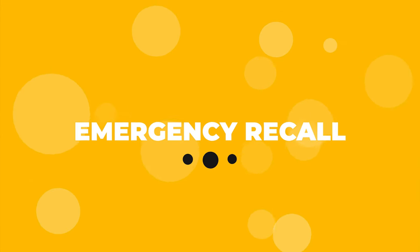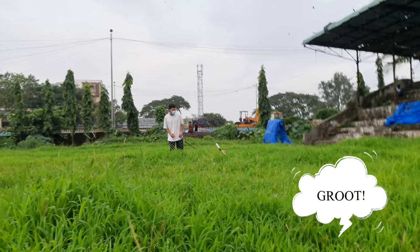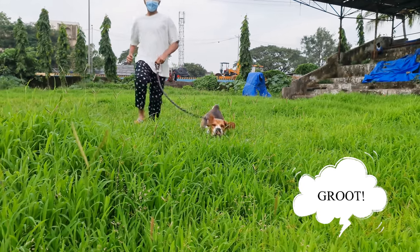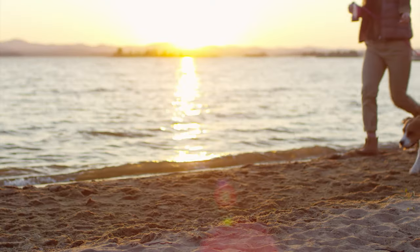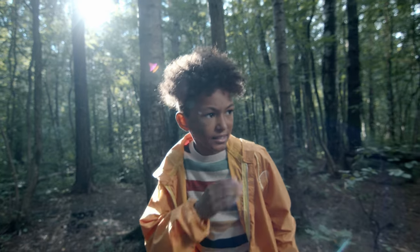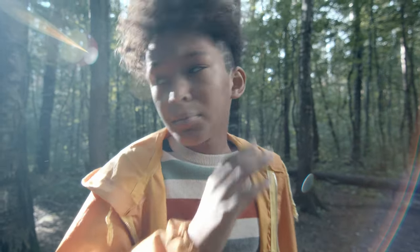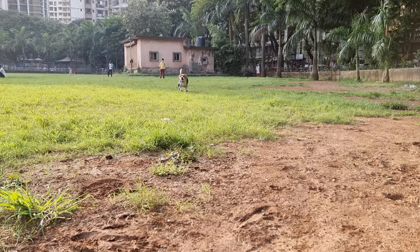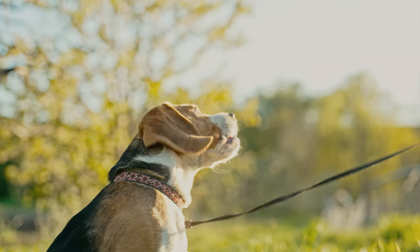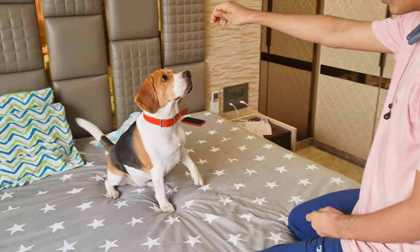Emergency Recall Command. The emergency recall command is life-saving in situations where your beagle is in danger and needs to return to you immediately. This command can be handy if your beagle runs away or is lost. Use a unique whistle or tone different from your regular recall command to start emergency recall training. Practice this command frequently and ensure you reward your beagle with a high-value treat when they respond to the emergency recall.